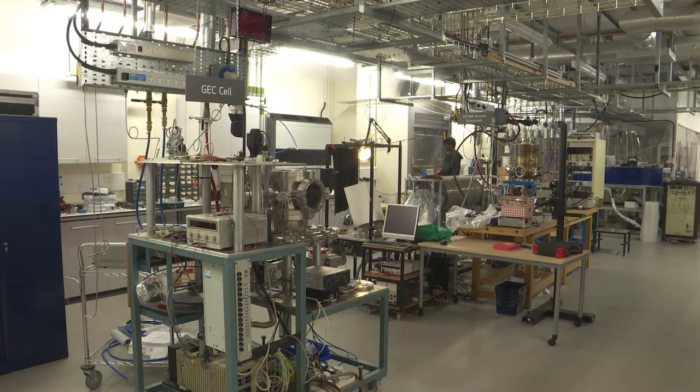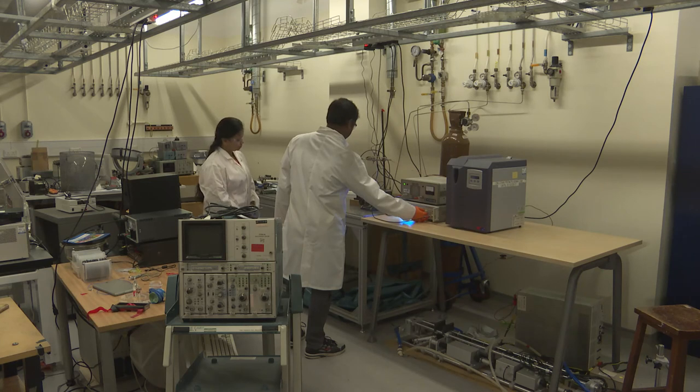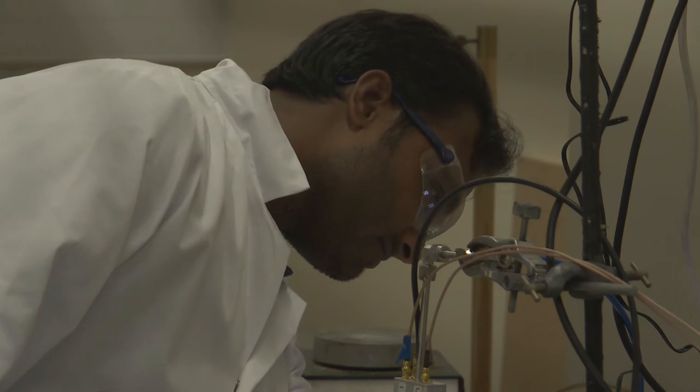A degree in physical sciences opens a great variety of career opportunities. To give a few examples, our graduates go on to work in medical physics, aerospace, plasma engineering and finance.